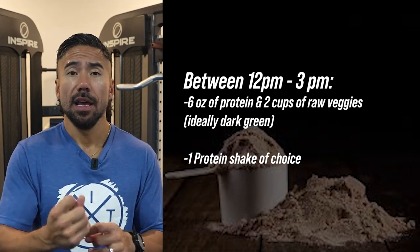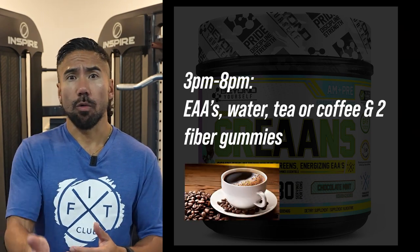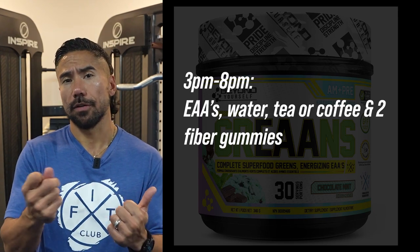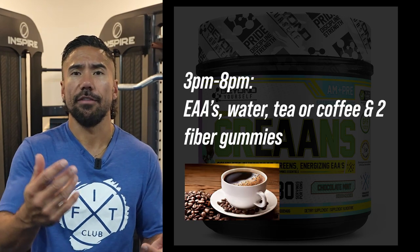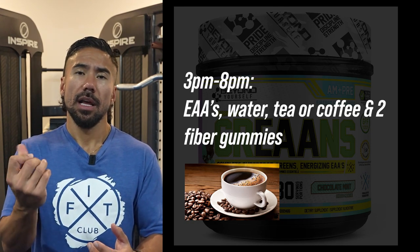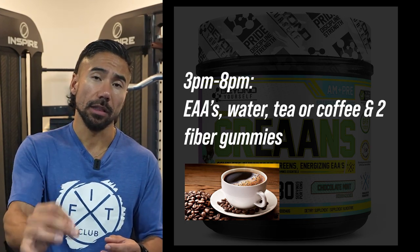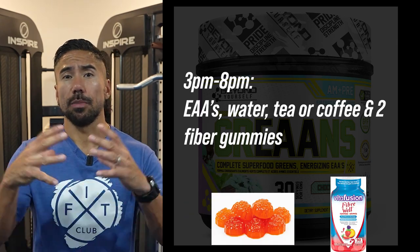Between 3 and 8 p.m. you can have EAAs, water, and tea, paired with two fiber gummies. I'd personally opt for EAAs at that point because they help preserve muscle. If you need a midday boost, go ahead and have EAAs plus a cup of coffee — ideally black or with a natural sweetener like organic stevia. If you need cream, go with whole cream but keep the calories really low.